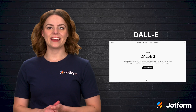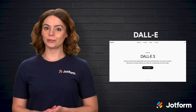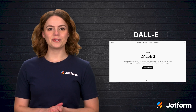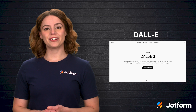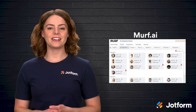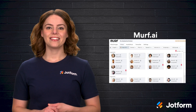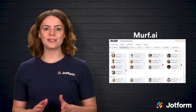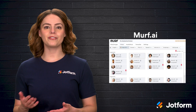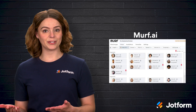Next we have DALL-E, an AI system that creates images from text descriptions. Need a visual for a presentation, social media post, or website? Just describe what you want and DALL-E generates a custom image for you — no design skills required. However, generating images can be expensive. Speaking of content creation, Murf.ai is an AI-powered voiceover tool that converts text into natural-sounding speech. This is perfect for creating professional voiceovers for training videos, presentations, or podcasts. Instead of hiring a voice actor, you can let Murf handle it with realistic, AI-generated voices. But the free plan limits the amount of voiceover minutes.